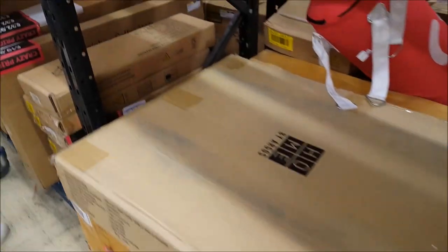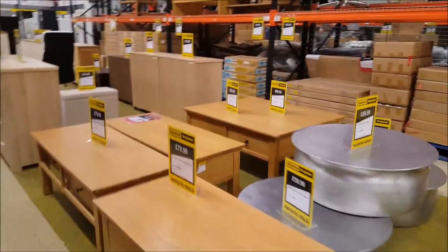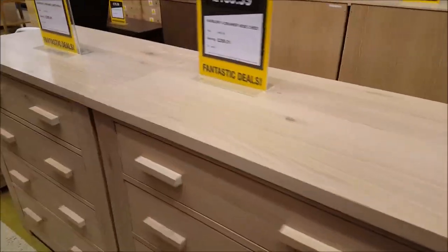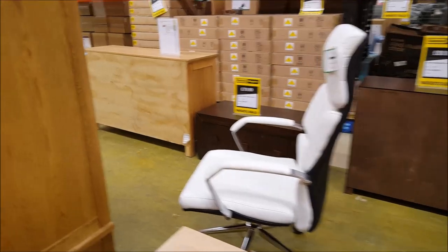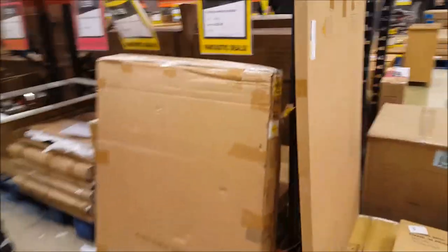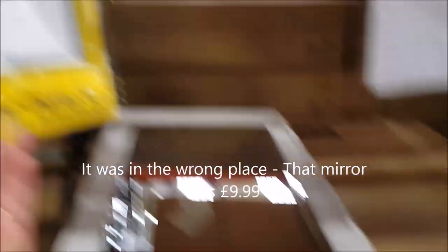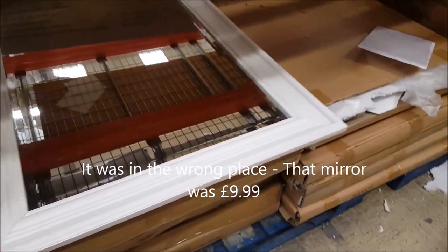It's just a case of looking through and seeing what there is. There's more furniture — tables, cots at the top, wardrobes, chairs. There are mirrors — I think that one is 6.99, was 50 quid — that's a complete bargain and would paint up really nice. There are other mirrors for 9.99 as well.